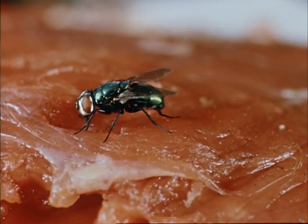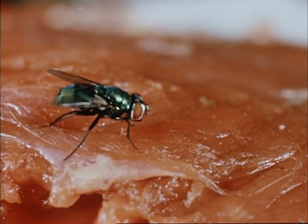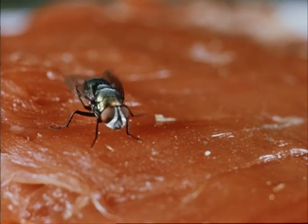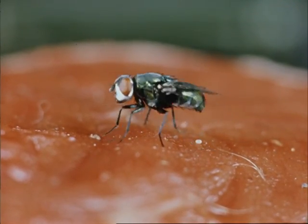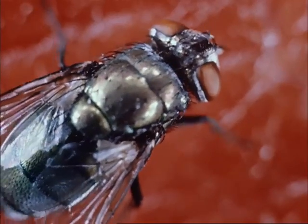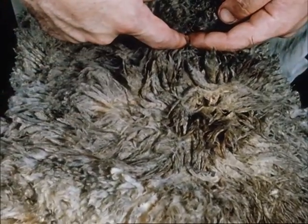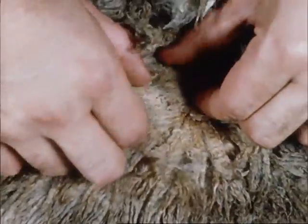There are other flies associated with fly striking sheep and these are known as secondary flies. These flies attack sheep already struck by the primary fly. Several species of both primary and secondary flies are found in Australia. Struck sheep usually do not graze. They may bite or scratch the struck area, which looks dark and moist.